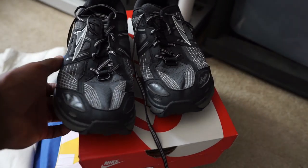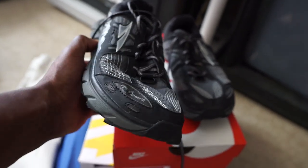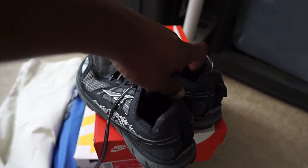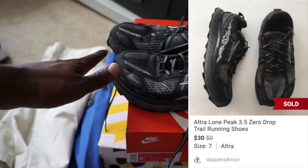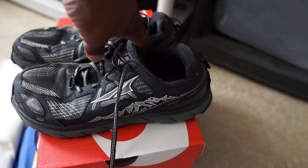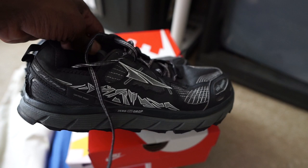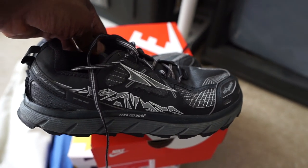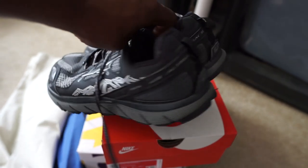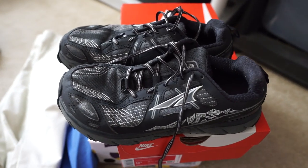Here are all of the Poshmark orders going out today. First up we got a pair of Ultra Lone Peaks — these are zero drops, perfect for outdoor trail running. A lot of people really like Ultra sneakers and I've been finding them very often out here in Arizona, especially since there's a ton of running trails. These sold for $30 — I had them listed for $39 but got a best offer. I usually get these for four to five bucks. I've sold some for as much as $60-$70 used and some brand new ones for up to $100, so definitely be on the lookout and research the different models.